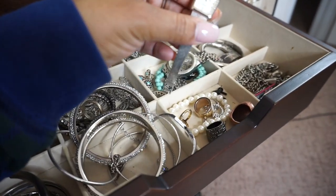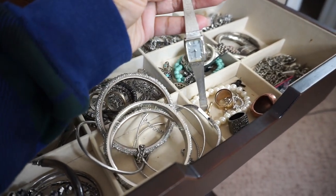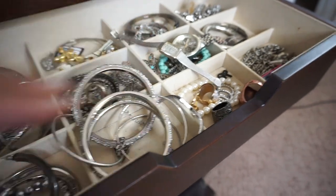This was actually my grandma's watch, but she passed away, so I still have that watch as a keepsake.